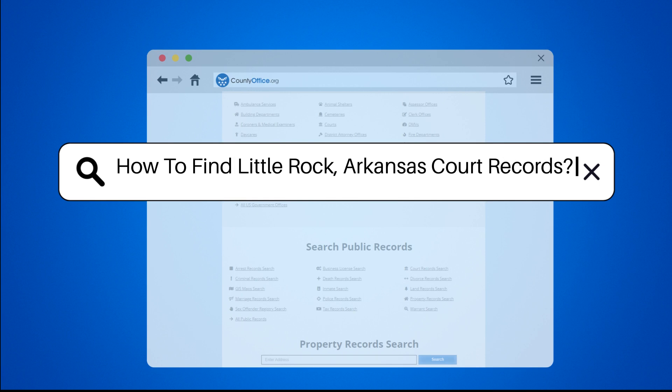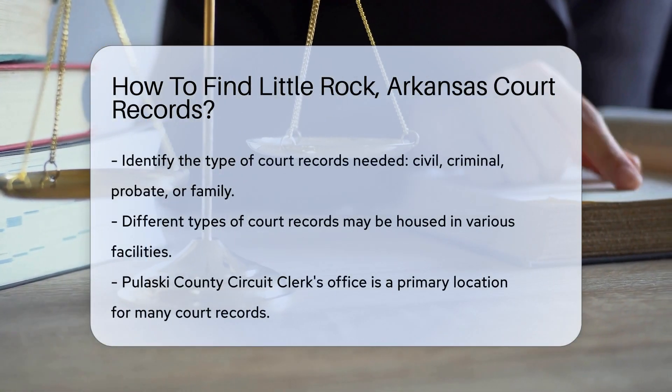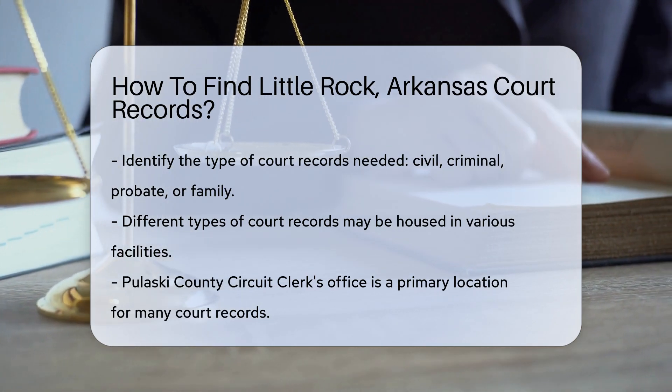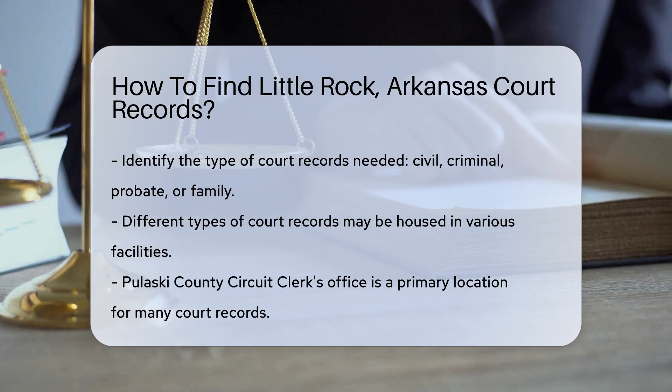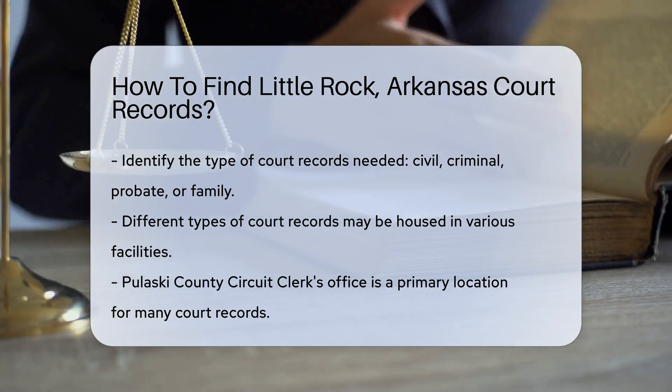How to find Little Rock, Arkansas court records? To locate court records in Little Rock, Arkansas, start by identifying the type of court records you need. This can include civil, criminal, probate, or family court records. Each type of record may be housed in different facilities.